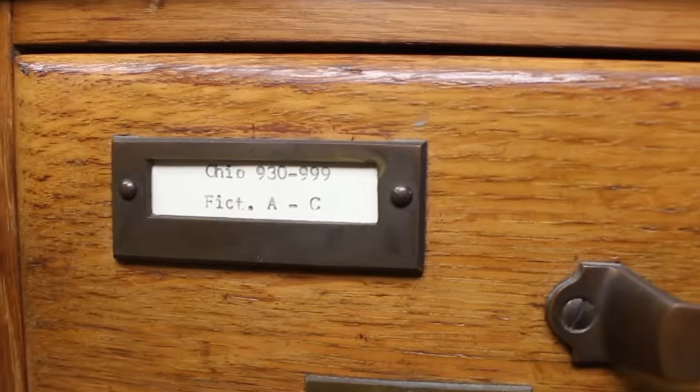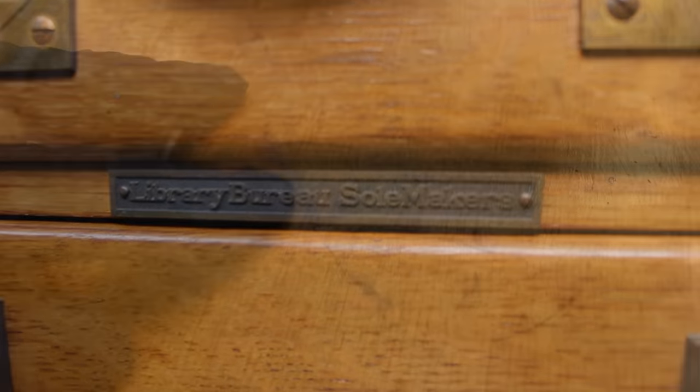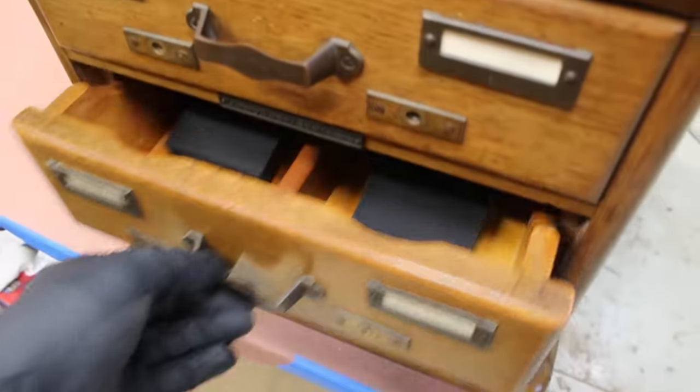The risk of refinishing this card catalog is possibly diminishing its value by a few hundred dollars, but the reward is much greater — and that is to pour my heart into a project like this that I can probably display, appreciate, and quite possibly use every day.